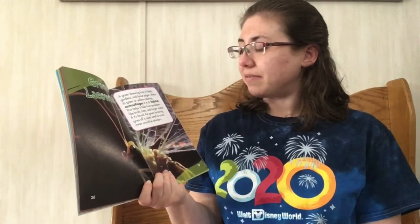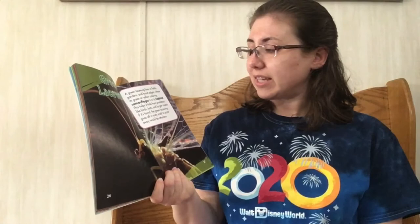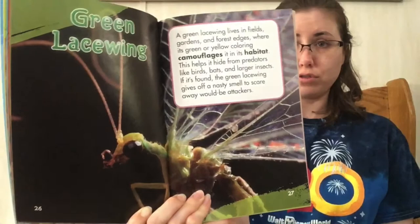Green lacewing. A green lacewing lives in fields, gardens, and forest edges where its green or yellow coloring camouflages it in its habitat. This helps it hide from predators like birds, bats, and larger stick insects. If it's found, the green lacewing gives off a nasty smell to scare away would-be attackers.